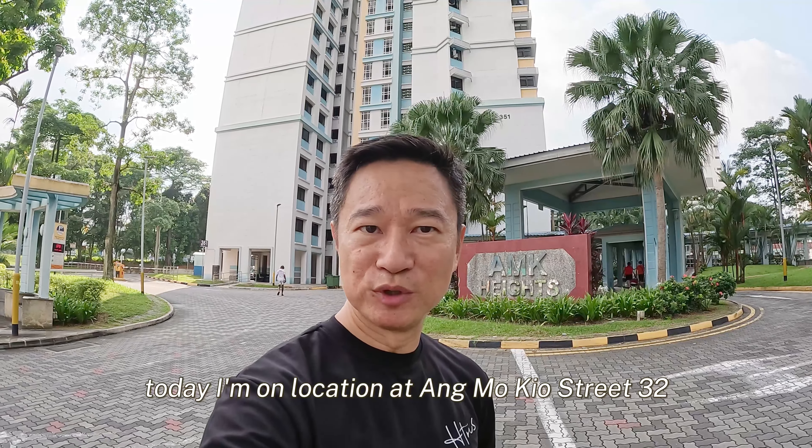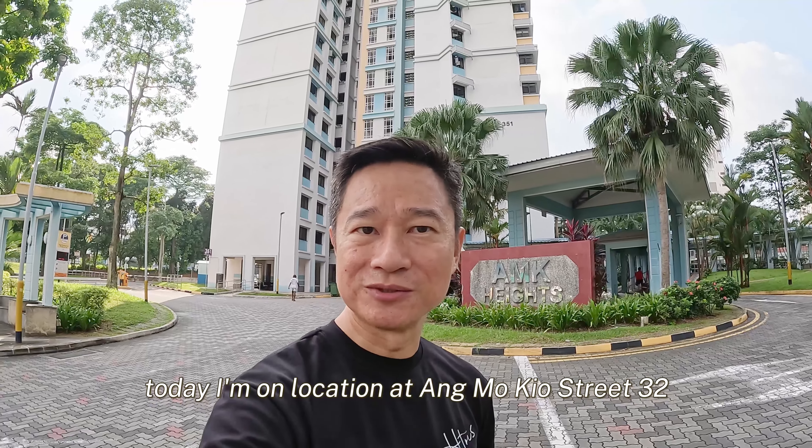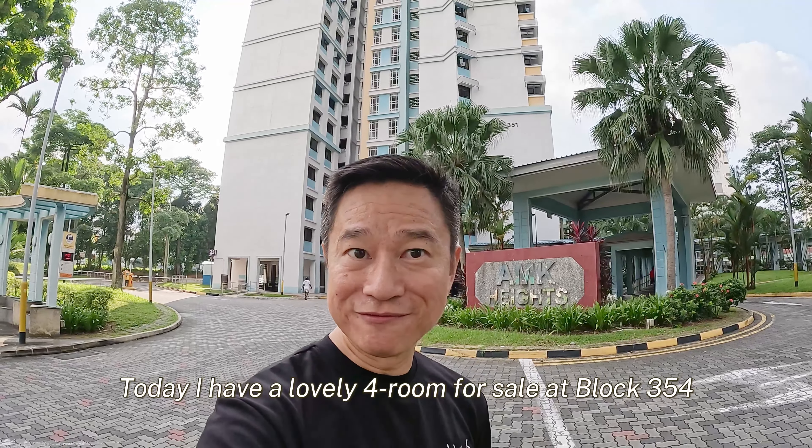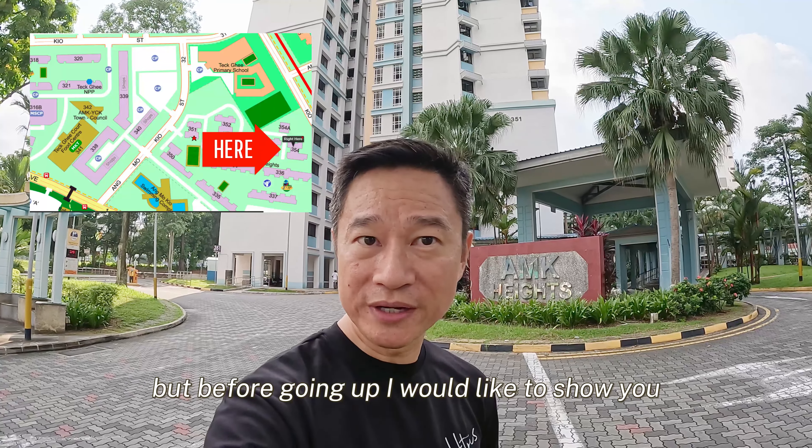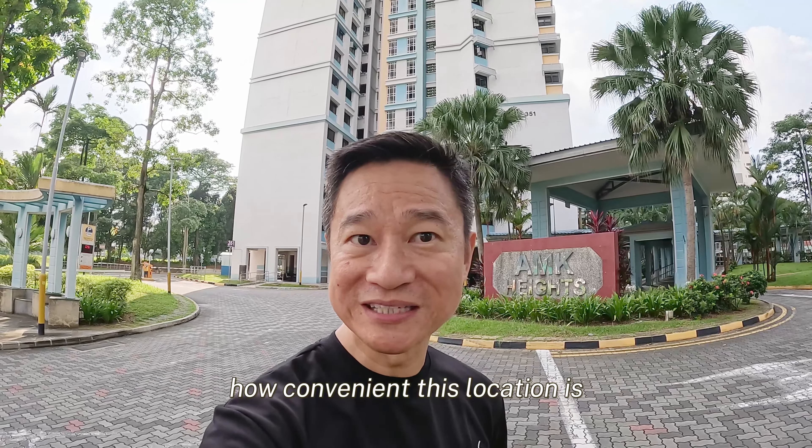Hello everyone. Today I'm on location at Amokyo Street 32. Today I have a lovely four-room for sale at block 354. But before going up, I would like to show you how convenient this location is.